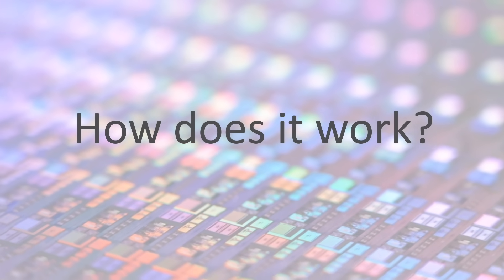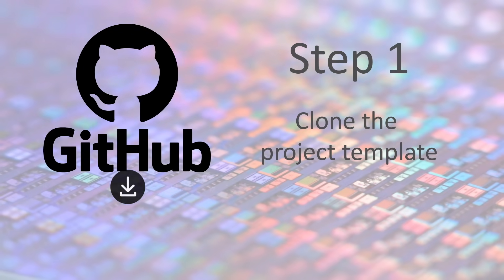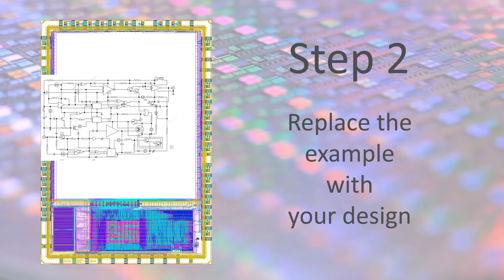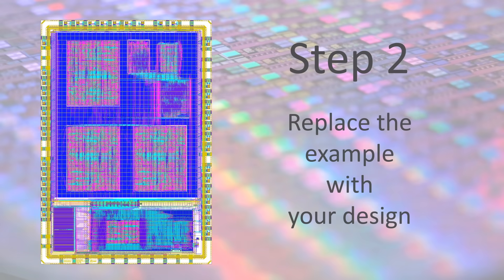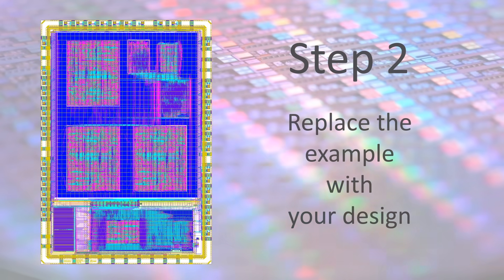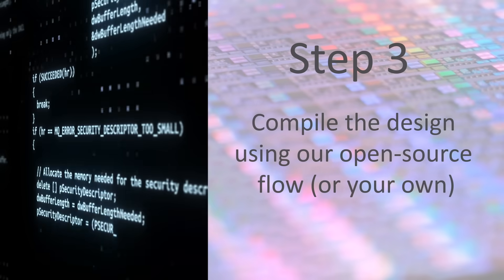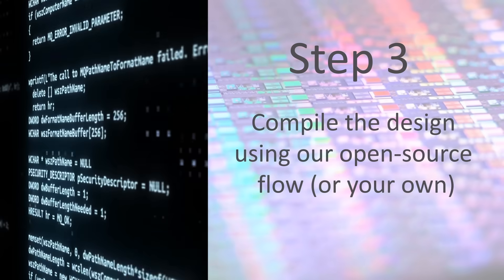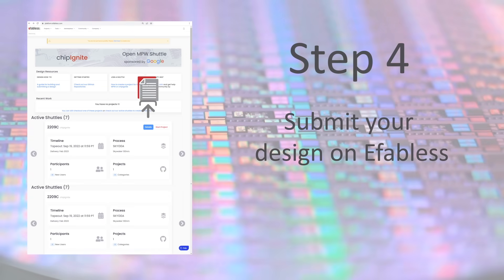How does it work? Go to eFabulous.com, click on Start a Project, and clone the project template. Replace the example project with your design. Implement your design using the open-source design flow included with the project. You can also use your own flow. Pre-check your design on eFabulous and submit.